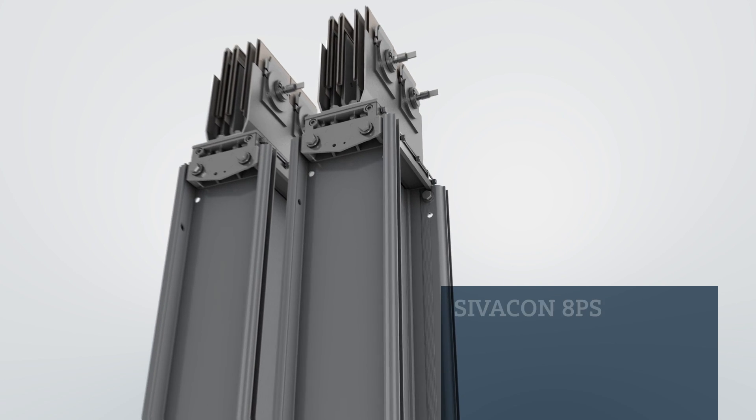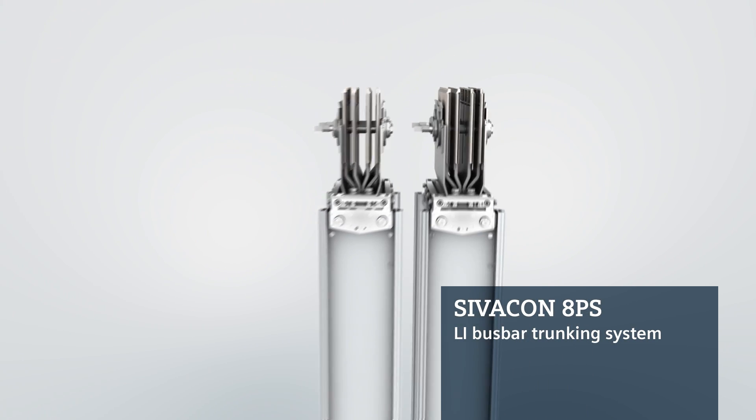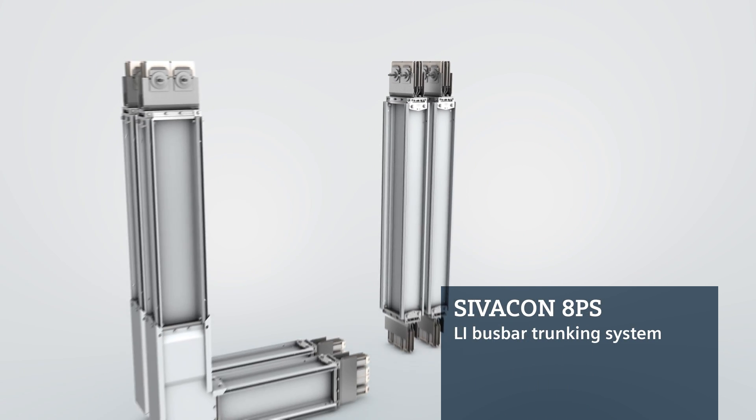The new LI bus bar trunking system from the Civacon 8PS family meets all these requirements, thanks to Siemens' expertise and decades of experience.